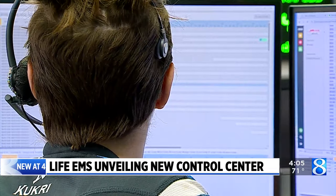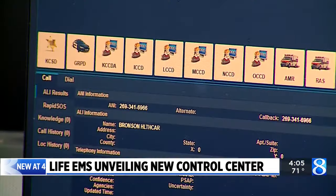the 911 dispatcher will immediately connect that caller with our medical dispatchers here at Life EMS the minute they find out that that 911 request is for medical help. The dispatchers then determine the severity of the call and send an ambulance to the location.